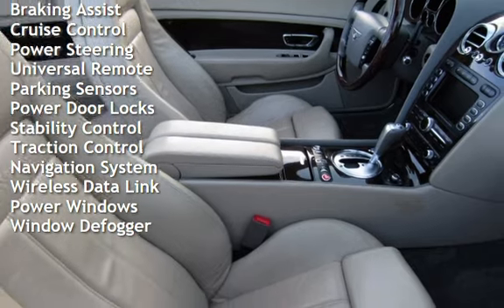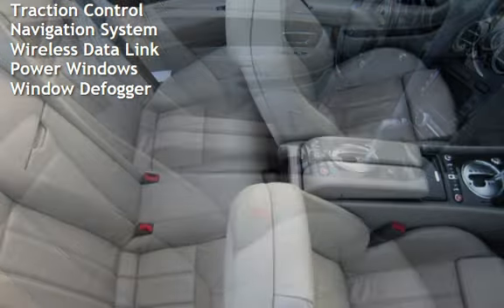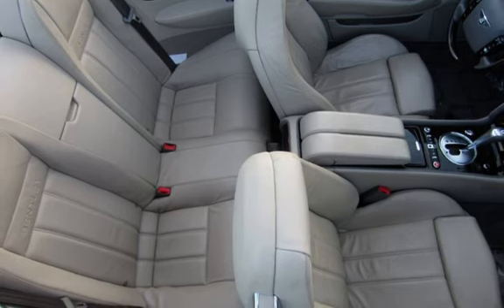Universal remote, parking sensors, power door locks, stability control, traction control, navigation system, wireless data link, power windows and window defogger. We'll see you next time. Bye.